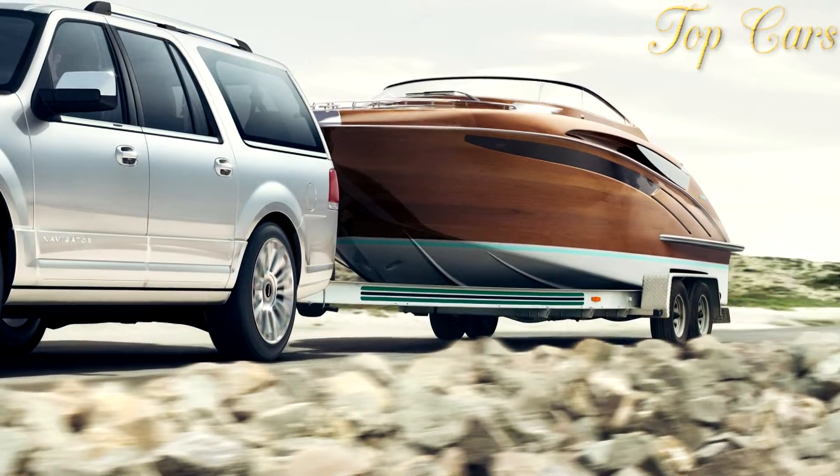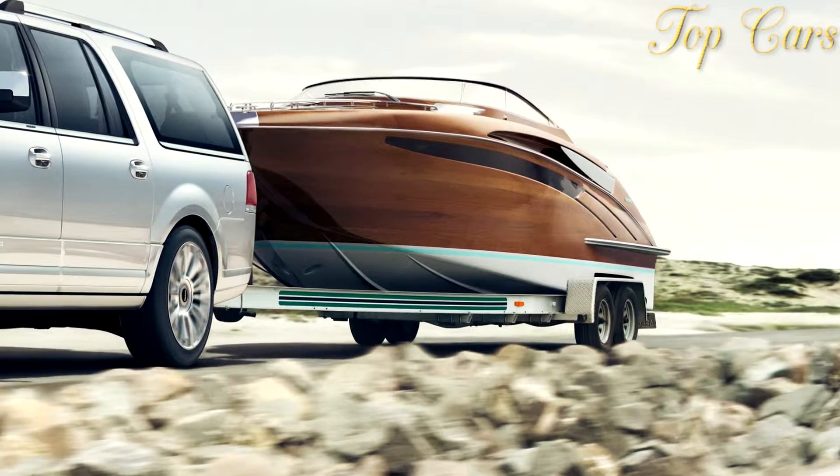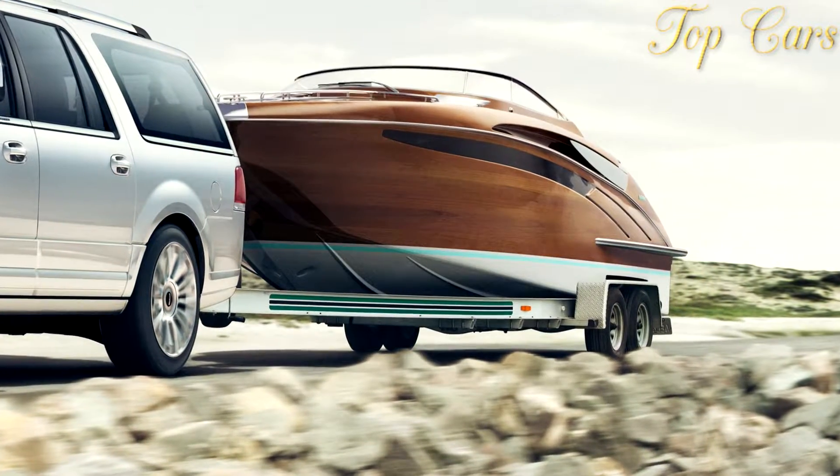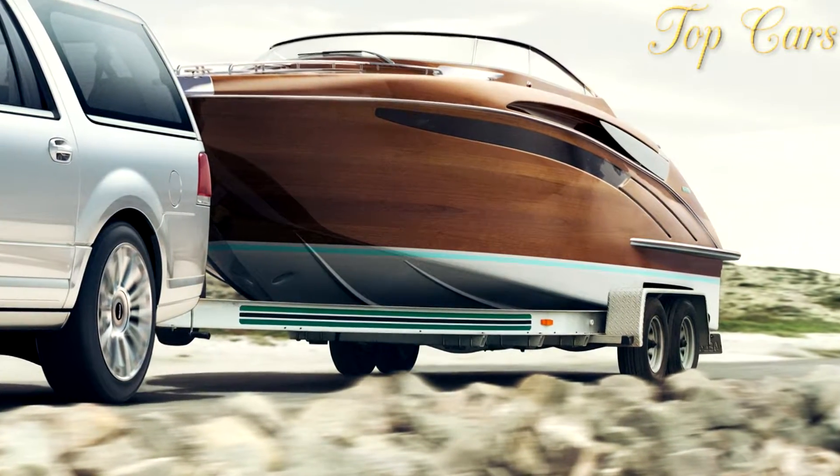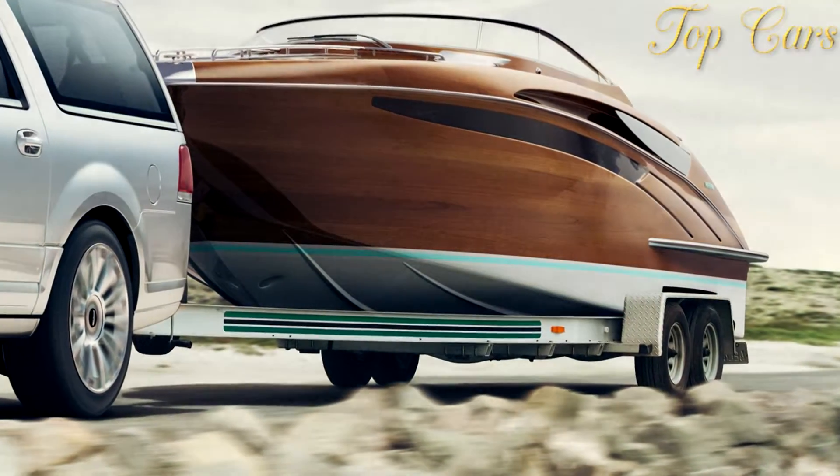The Lincoln Navigator L may not qualify as our favorite form of conveyance, but it's perfect for at least three assignments: transporting six friends in luxurious comfort, towing objects no crossover should ever move, and curing Napoleon complexes.